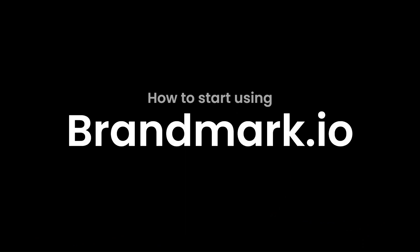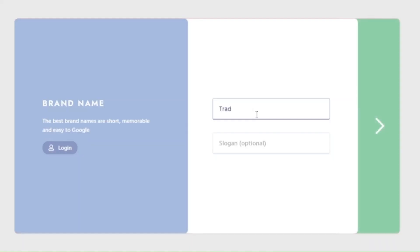How to start using Brandmark.io. Write the name of your company, website, or product for which you create the logo. Write a slogan representing the given website, product, or company. If you can't think of anything, you don't need to write anything — this option is optional.